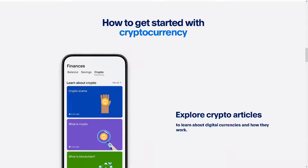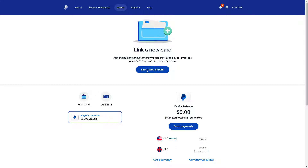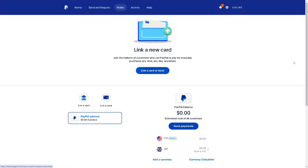When you log into your PayPal account, there is no direct option for you to verify your Bitcoin — even if you go to the transactions section and look around.